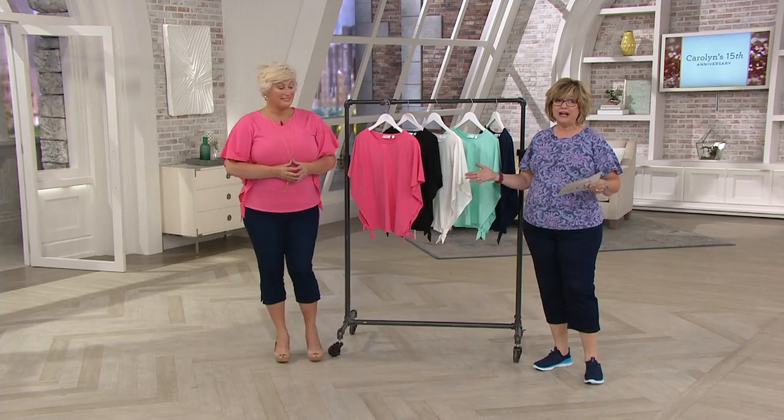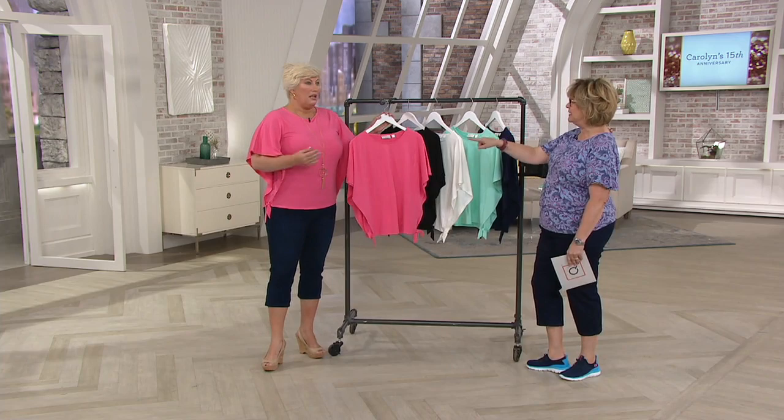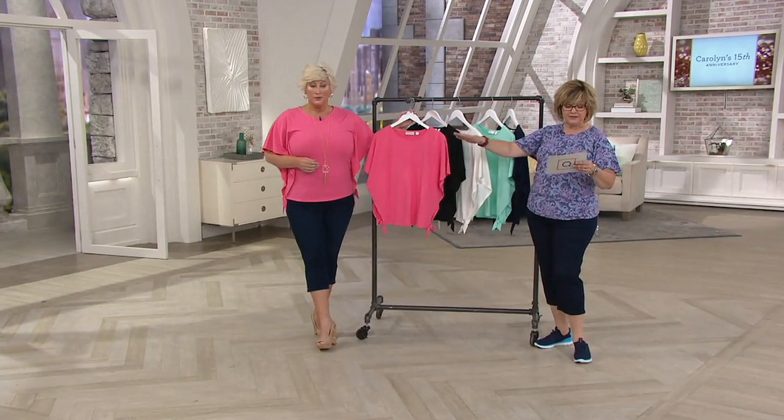This is the triple luxe knit butterfly sleeve top. It is absolutely beautiful. In fact, I have that exact same top on, and then I found you were wearing the same thing. I wish we'd have been twins. This is the shrimp color.